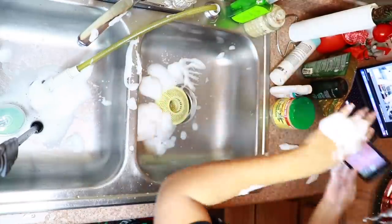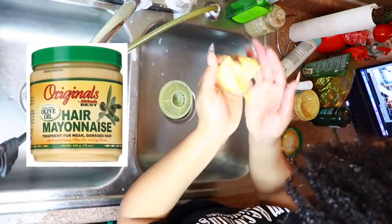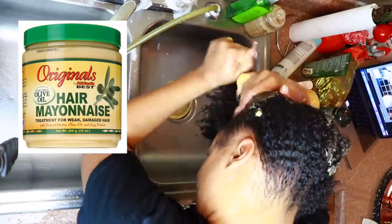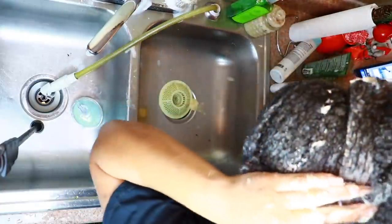Without tangling my hair too much, I like to also use this scalp massager that I got from Dollar Tree as well. To make sure my hair is nice and nourished and strong, I'm going to take the — it used to be called Organics, I don't know when they changed it to Originals — by Africa's Best. This is their Hair Mayo. I'm going to sit underneath my hooded dryer with heat for 15 minutes.